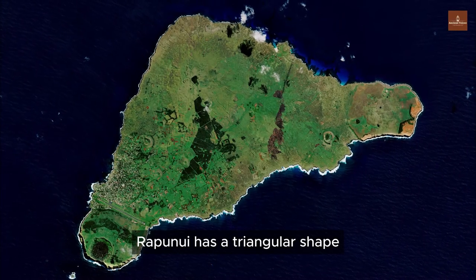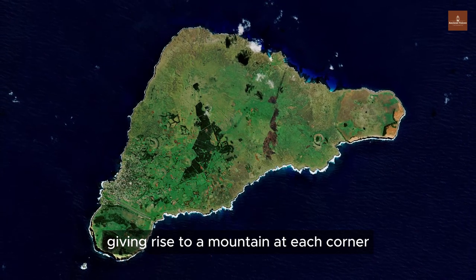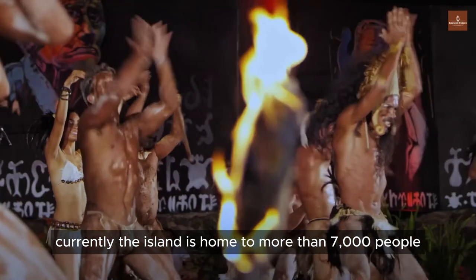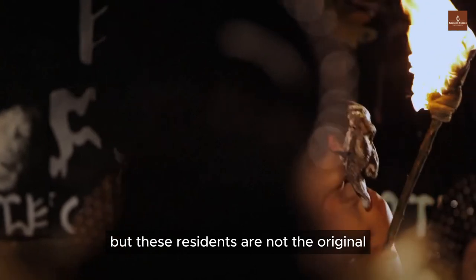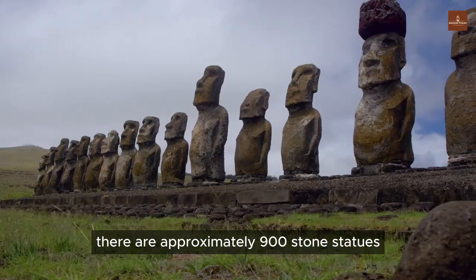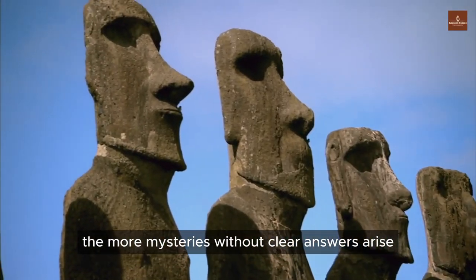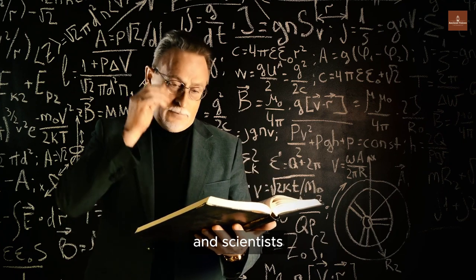Rapa Nui has a triangular shape formed by the eruption of three underwater volcanoes, giving rise to a mountain at each corner. However, these volcanoes are dormant and no longer erupt. Currently, the island is home to more than 7,000 people, but these residents are not the original indigenous inhabitants of Rapa Nui. On the island, there are approximately 900 stone statues. The more researchers delve into these statues, the more mysteries without clear answers arise.